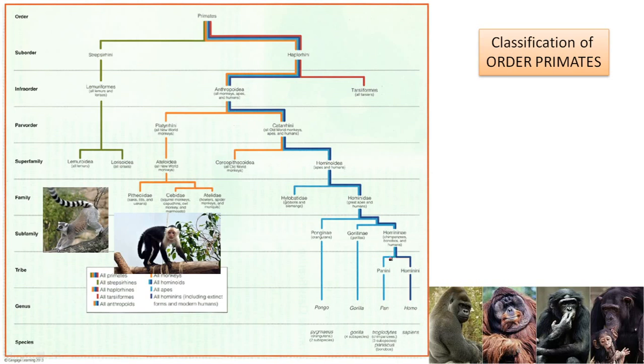So, you can see that the last common ancestor of chimpanzees and human beings separated quite recently. They are the last to separate — our closest relatives are the chimpanzees.